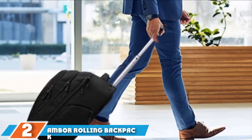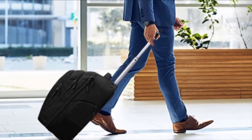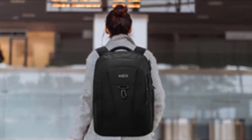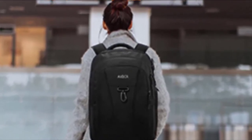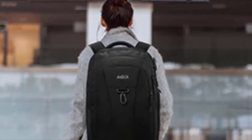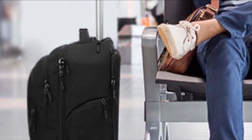Moving on to number two: the Amber Rolling Backpack. This backpack is made from a durable polyester ripstop fabric that is tear-resistant and features a special water-resistant coating to help keep your gear dry. The large main compartment includes a built-in padded sleeve that will hold your 15-inch laptop and keep it safe while traveling. This backpack has two inline-style wheels and a telescoping handle to allow you to wheel it on almost any surface.